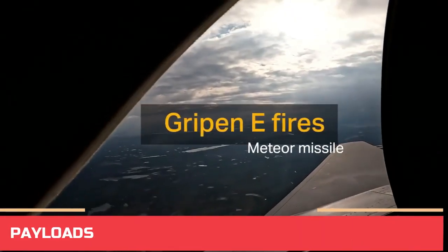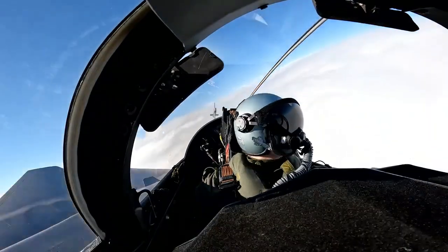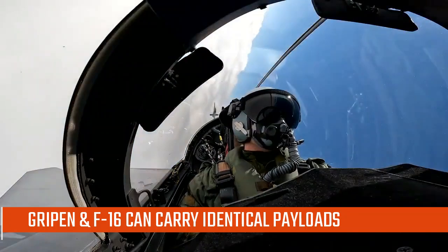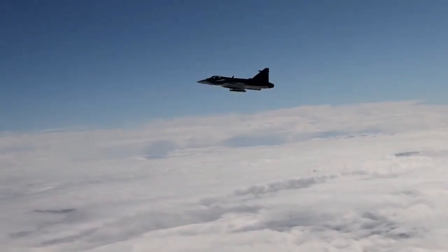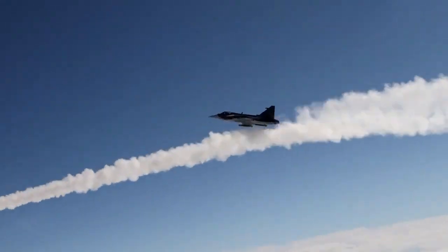One of the Gripen's most remarkable aspects is its ability to compensate for its lack of stealth with a significantly smaller radar cross-section. Gripen E and F-16 Viper can carry identical payloads, except the Gripen can carry European Iris-T, Meteor, Taurus Bunker Busting Missile, Scalp EG, and RBS-15 anti-ship missiles.